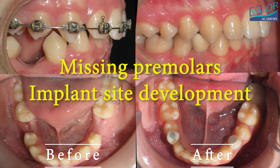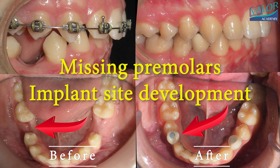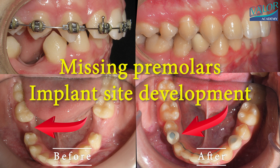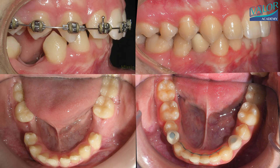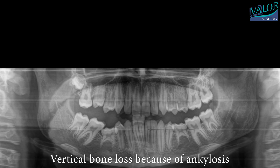In this video, you can see how orthodontics can help in situations involving bone loss. Tooth movement in such cases can generate newly formed bone in both height and width. Thus, orthodontic treatment may be used for implant site development before prosthodontic procedures.